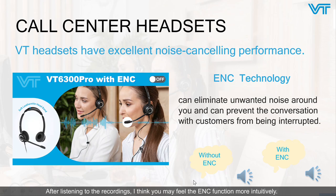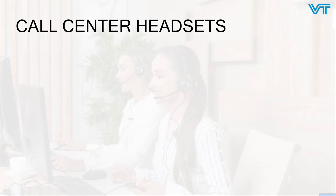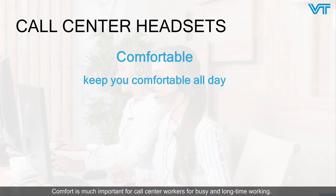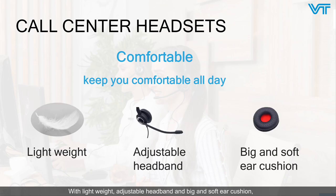After listening to the recordings, I think you may feel the ENC function more intuitively. Comfort is very important for call center workers due to busy and long-time working. With lightweight design, an adjustable headband, and big soft air cushions, VT call center headsets can keep you comfortable all day.